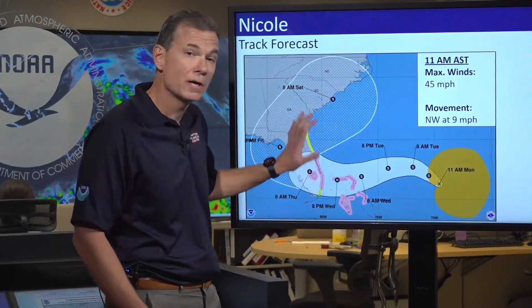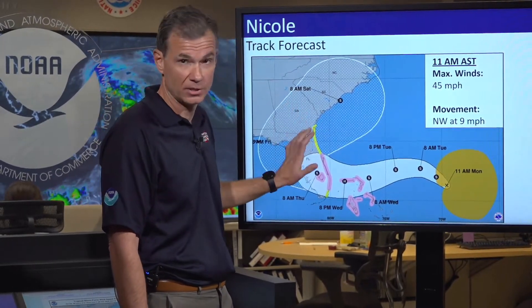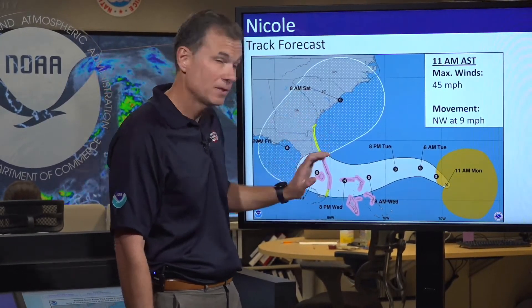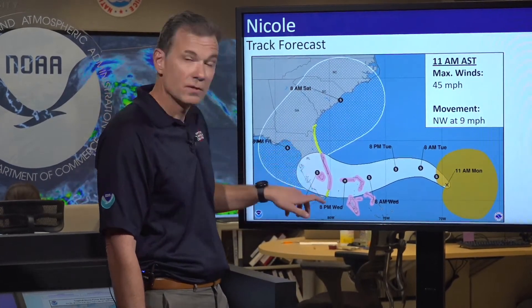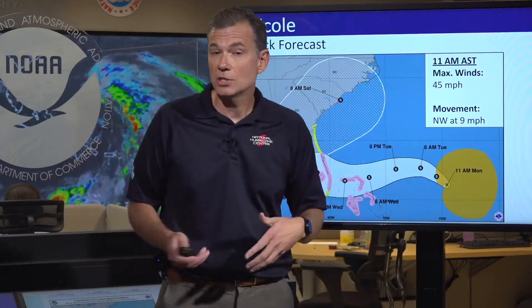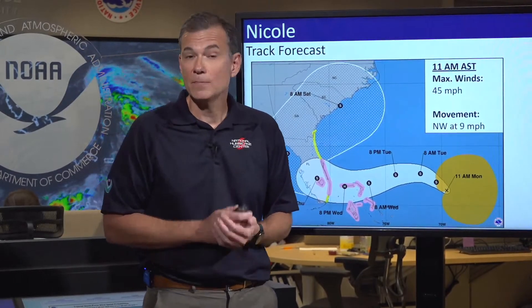The yellow area is a tropical storm watch, meaning tropical storm conditions are possible somewhere within this area, generally within 48 hours. You'll notice the absence of any watches and warnings on the west coast of Florida. That doesn't mean those conditions aren't possible over there — it's just too soon for any potential watches.